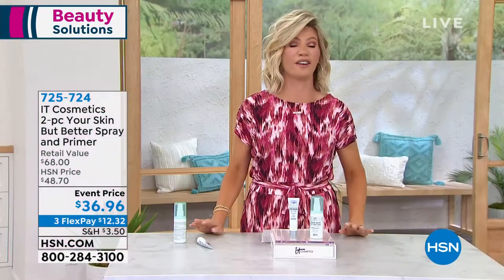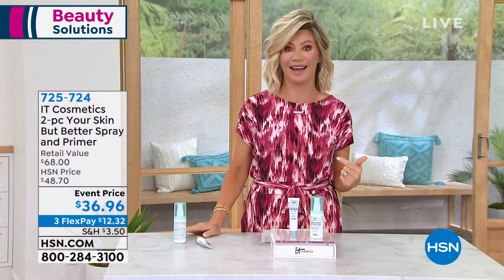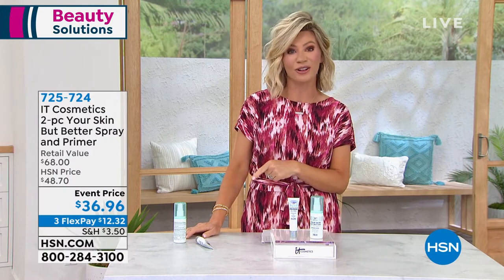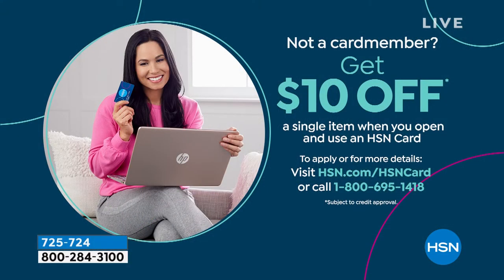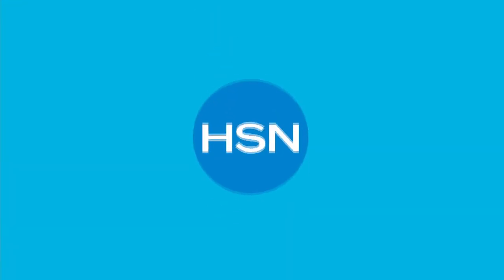You can take an extra $10 off by opening an HSN card — give us a call or apply online right now to take $10 off your very first purchase.